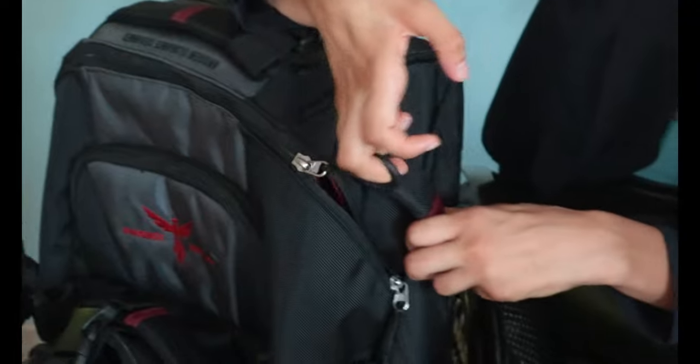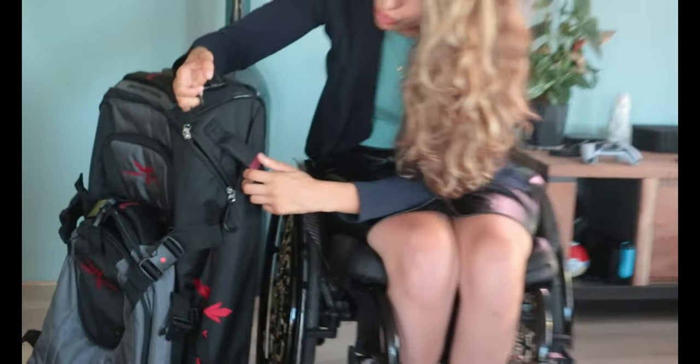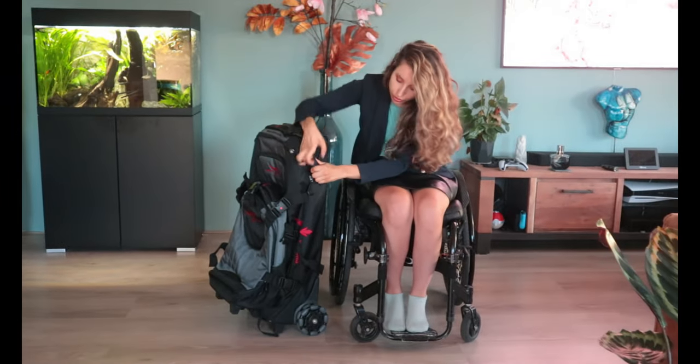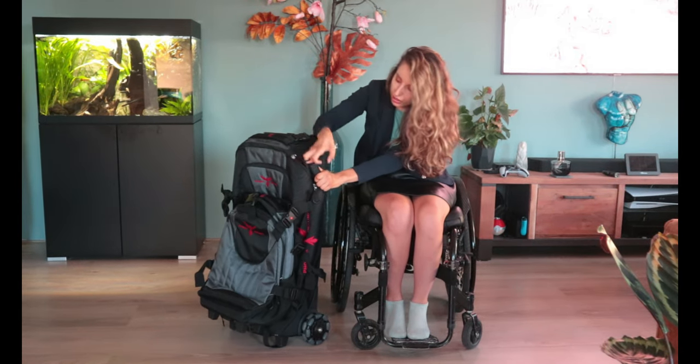To open the zipper, I don't have to have a strong grip. I only have to keep it and I open it and close it.